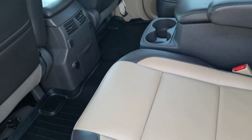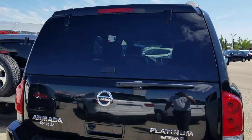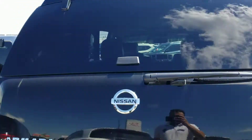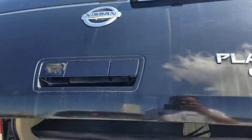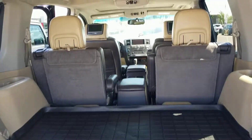It's a 7 seater so it has captain chairs in the back, DVDs, factory installed tow hitch, a power lift gate, rear seats that go full flat down, and all-season mats as well.